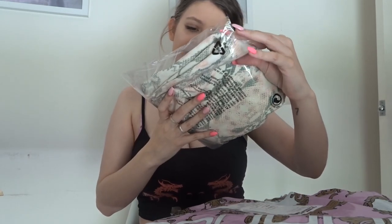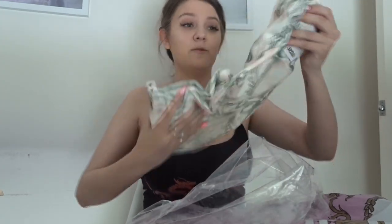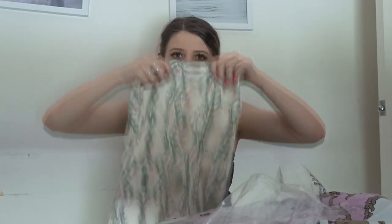So first is this snake print little strapless dress. When I looked it up on the website it said pink, and I was like, I hope it doesn't come completely pink. But it's only because it's got little bits of pink in it, so I'm okay with that. I love this — it's really, really nice. And it's quite thin, hopefully not too see-through.